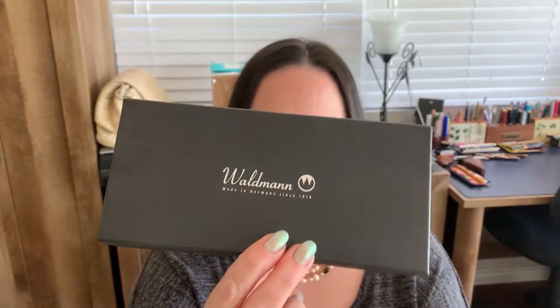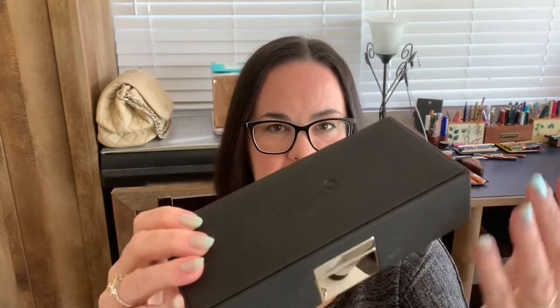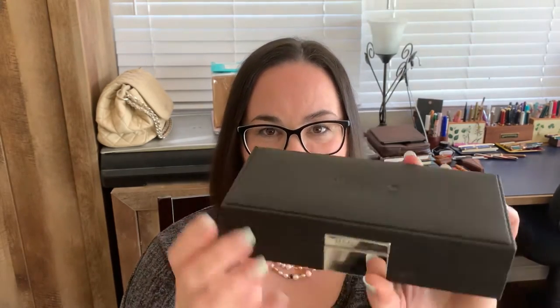The Waldman pen comes in a black box with the Waldman logo on it — that's just the outside box. Inside is another black box, but it's much fancier with a leatherette texture and the Waldman logo. It feels like a really nice box you get when you buy a fine piece of jewelry. Even the front closure is just top-notch. Once you open it up, inside is the pen in a plastic sleeve.